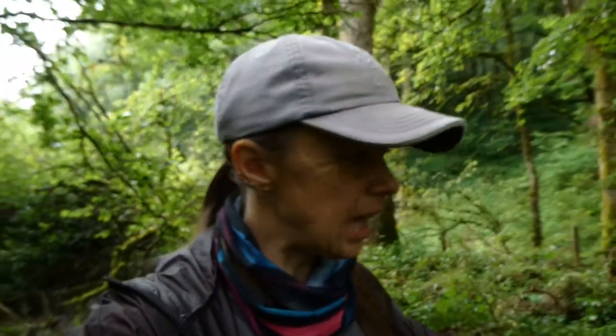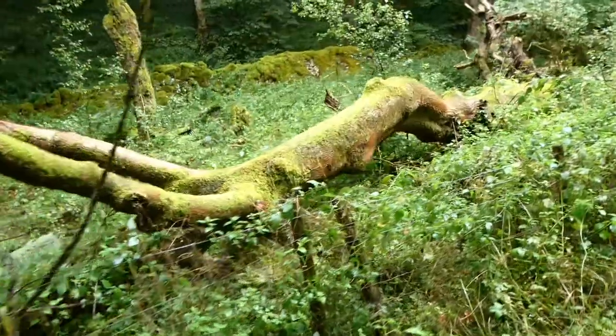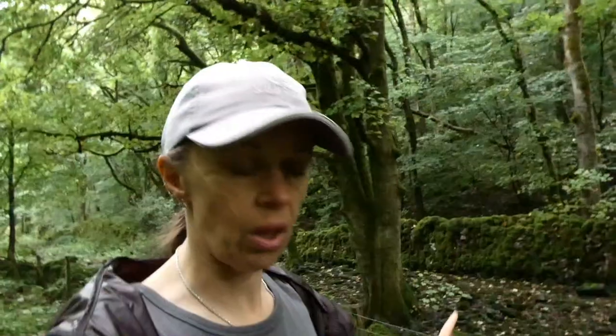Cressbrook Dale is a nature reserve — one of five dales that makes up the Derbyshire Dales, along with Lathkill Dale, Monsal Dale, and Deep Dale. We've come down from where we parked, so now we have to climb back up again, but I'm seeing blue skies. After the rocking storm we had last night — thunder, lightning, torrential rain — that's going to be nice. Times like that I really appreciate car camping rather than being in a tent.